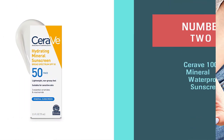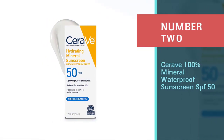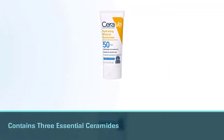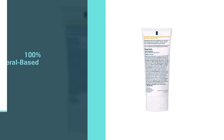Number two: CeraVe 100 Mineral Waterproof Sunscreen SPF 50. This sunscreen from CeraVe contains three essential ceramides to lock in moisture, protecting your skin in not just one but two ways — from the sun and from dryness. It's 100 percent mineral based and is made for the face.